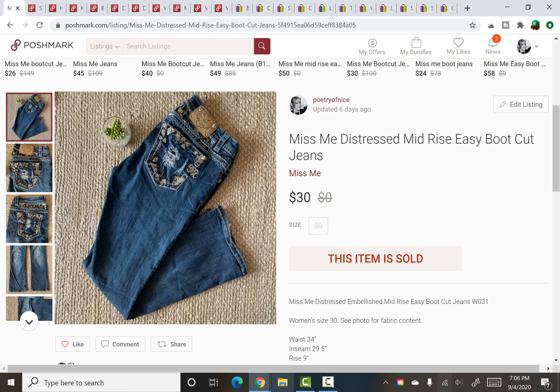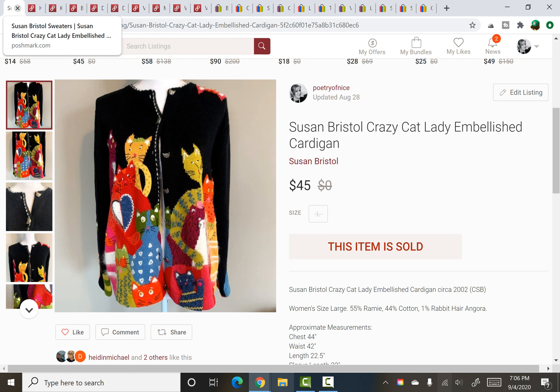A pair of Miss Me jeans. I paid under $5 for these — I didn't work out my exact average cost of goods, which is kind of naughty — but they sold for $30 in under 48 hours.